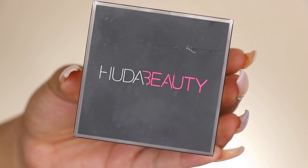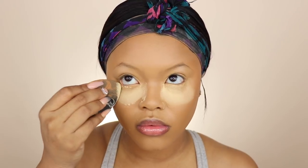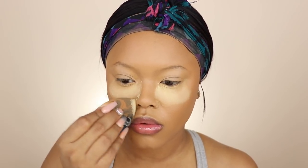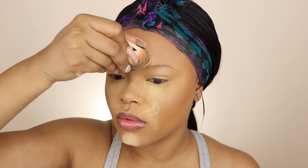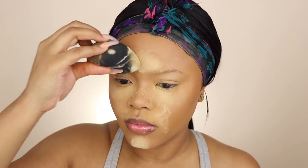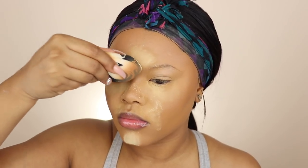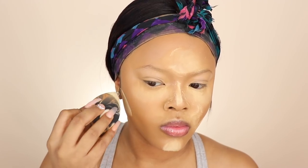Now to set everything in place, I take my banana powder to set all of my highlight areas so that throughout the day and night it will not budge. I do not need my face melting when I'm in the club or at a bar or out to eat — whatever I'm doing, I do not want my face melting. So this is going to help prevent that.